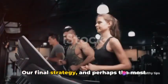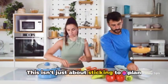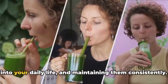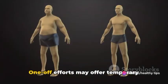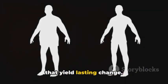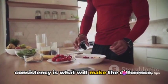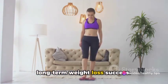Our final strategy, and perhaps the most important one, is consistency. This isn't just about sticking to a plan for a week or a month, but making long-term changes to your lifestyle. It's about integrating healthy habits into your daily life and maintaining them consistently. One-off efforts may offer temporary results, but it's the consistent efforts that yield lasting change. Whether it's your diet, your exercise routine, or your sleep schedule, consistency is what will make the difference. Remember, consistency is the key to long-term weight loss success.